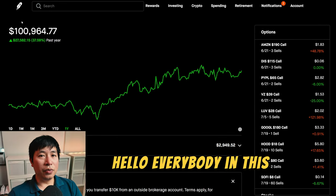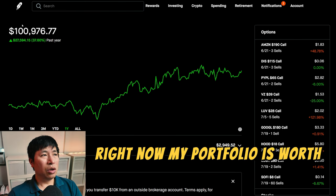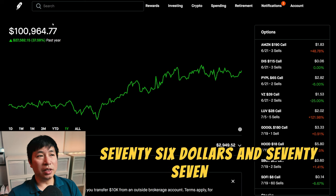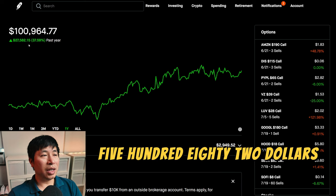Hello everybody. In this video, I'm going to give an update on my portfolio. Right now, my portfolio is worth $100,976.77. In the past year, I am up $27,582.15.